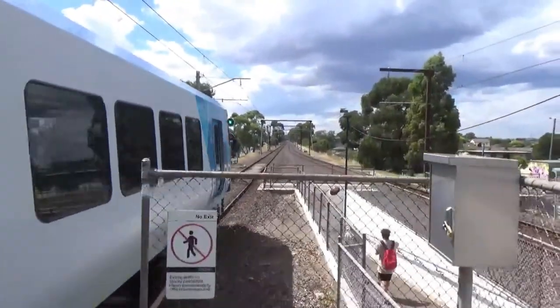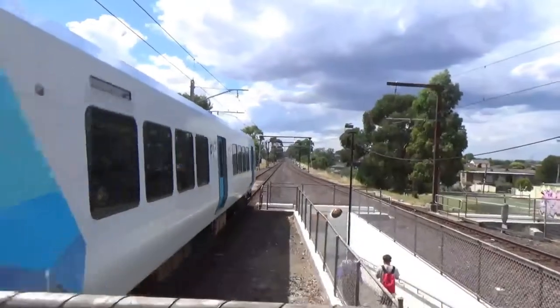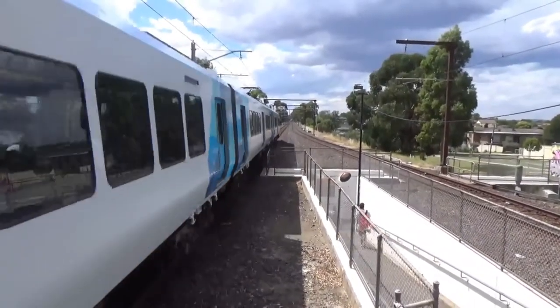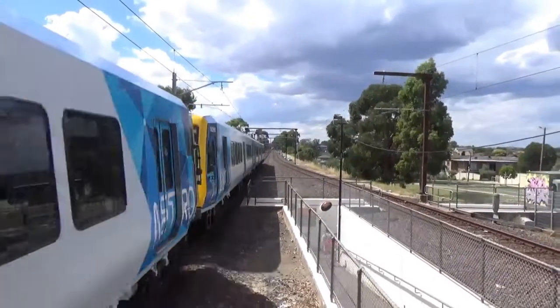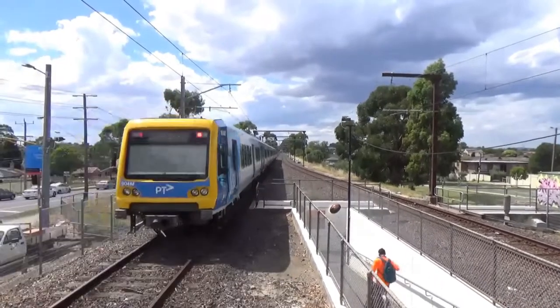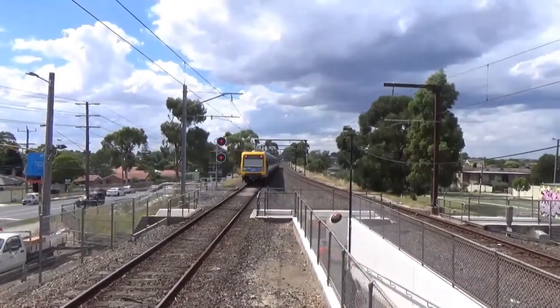930M leading. And it's now departing. I think we'll have a train come the other way soon too — and it's 904M at the rear.